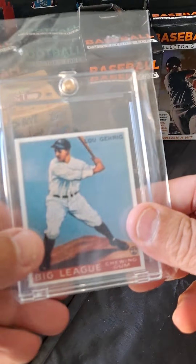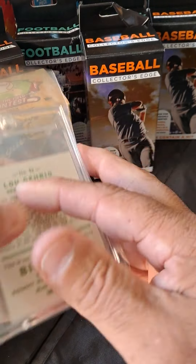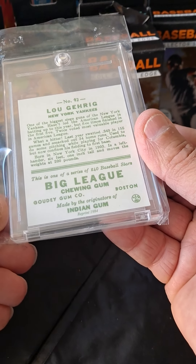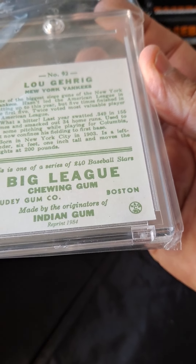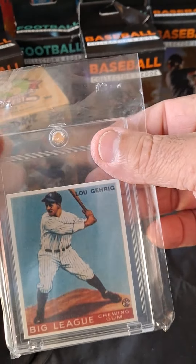My son wanted this — I picked it up at Cooperstown. It's a replica of the Gehrig Big League Chew Gowdy card, a reprint of 1984. I'm not certain exactly what year it is — he tore it off — something from the 30s originally.